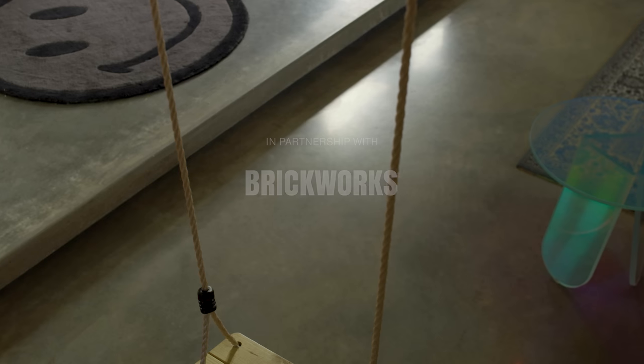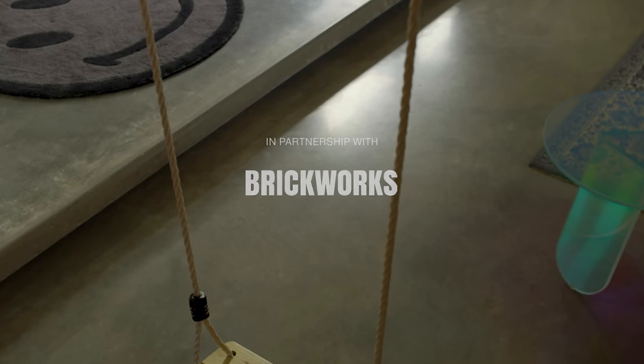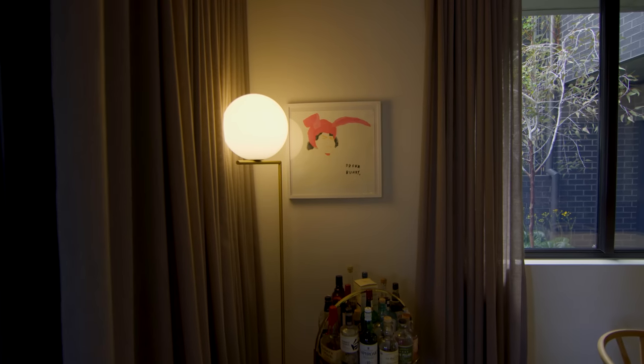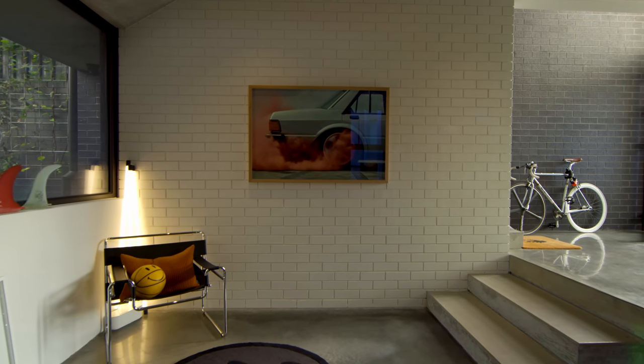Our clients didn't really have much of a brief when they came to us. It was surprisingly an open brief, but they sent us a photograph of their artwork and their collectibles. That became an important part of the brief.